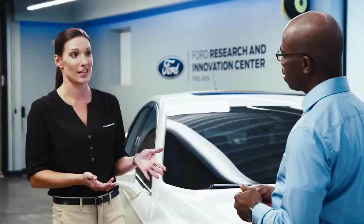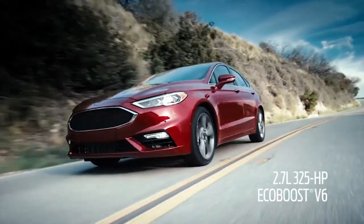We also, for a spirited driver like yourself, offer a 2.7-liter EcoBoost V6. Now you're talking! 325 horsepower available on our Sport. That's the Sport.